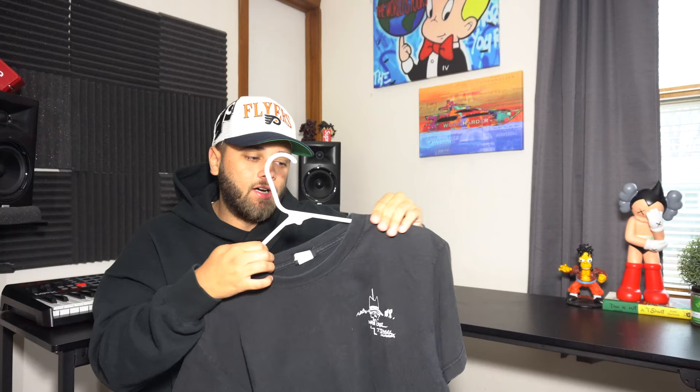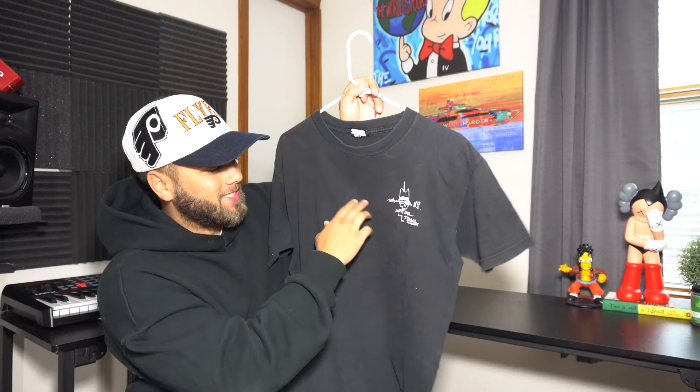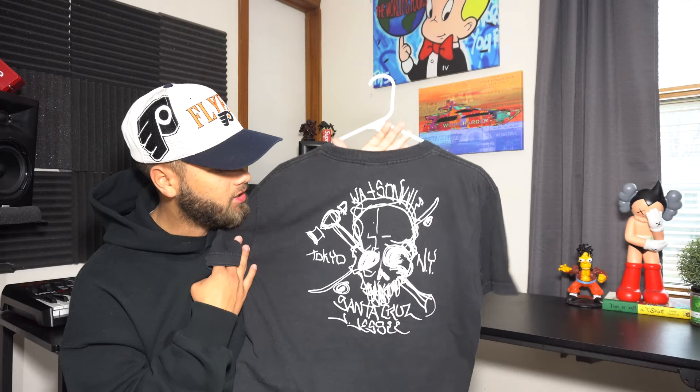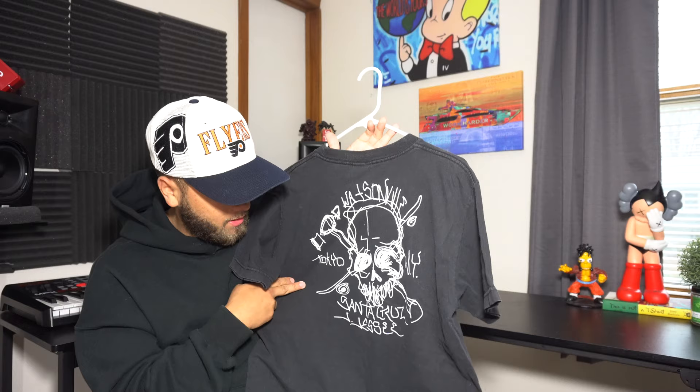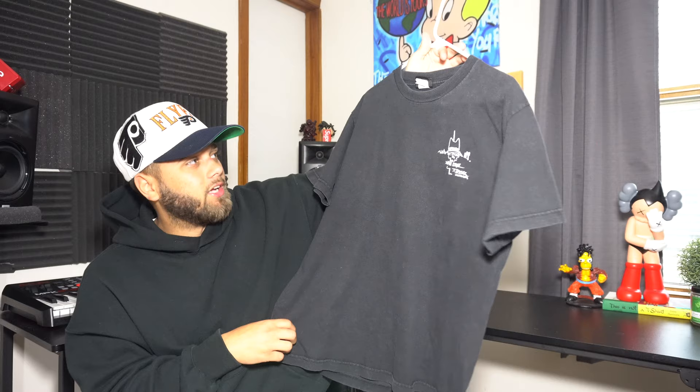Next up is a vintage Santa Cruz t-shirt. When I saw this in the thrift, my younger skater self cried a little. On the front it says 'Tokyo New York Santa Cruz,' and on the back there's a huge skull-and-crossbones skateboard logo with 'Santa Cruz' on the bottom. It has an NHS tag. The fade, the wash, and the graphic are amazing for any skater. The only downside is it fits really short — like a men's small — which kind of sucks, but I still love this tee.